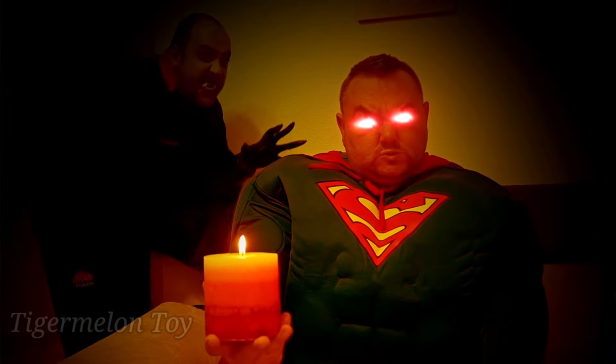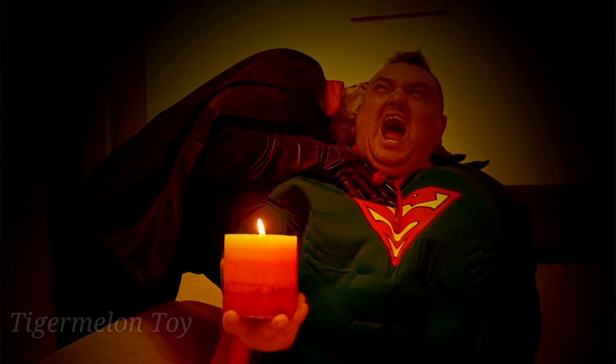Hi guys, what's up, welcome back to another brand new video! Today we have all our action figures here, and we're gonna collect them one by one. So without any further ado, let's collect them one by one. Let's pick this first one right here — let's see who this is!